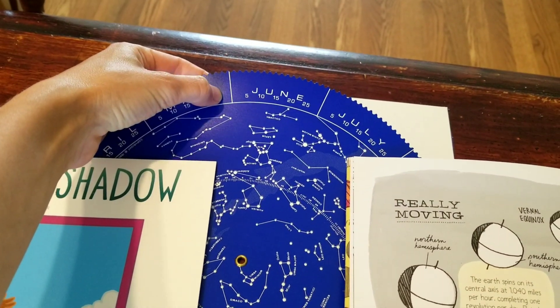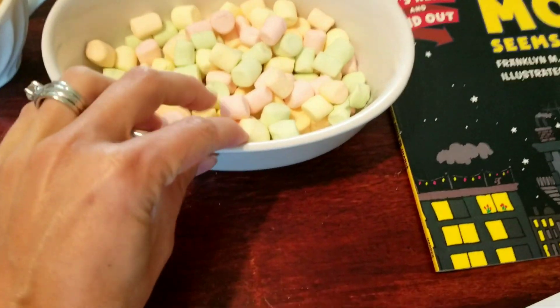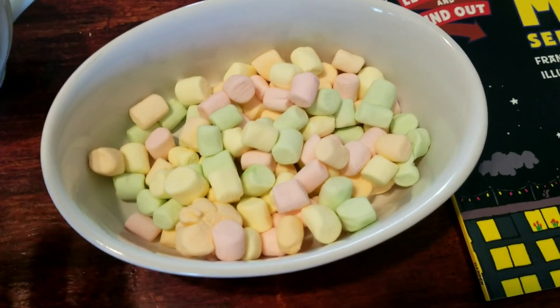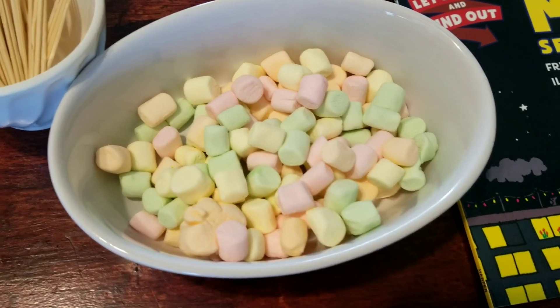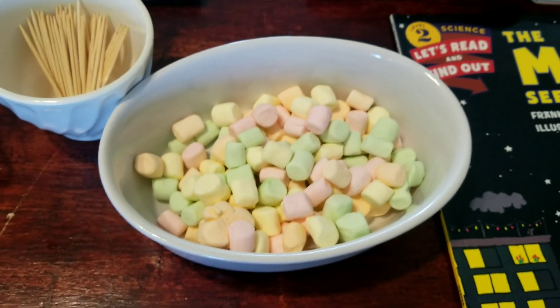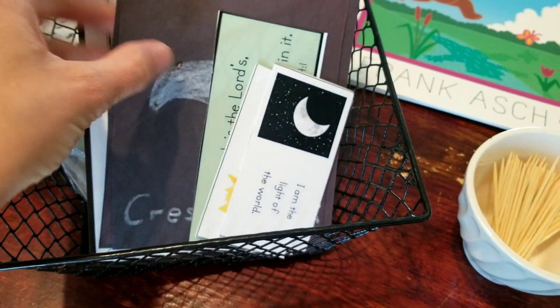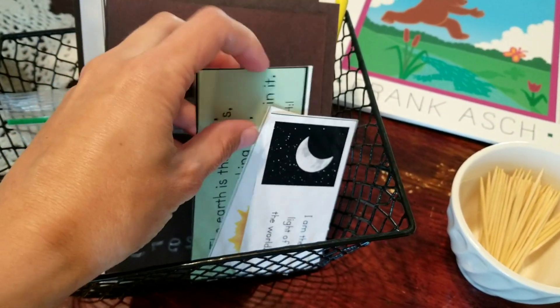The Stargazer's Wheel we love. It's really easy to use. You just pick the date and the day, and it tells you where the constellations are in the sky. The little marshmallows and toothpicks we use for making our own constellations. It's just a really fun hands-on way for the kids to learn about how to put them together.